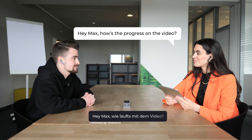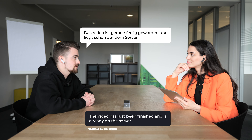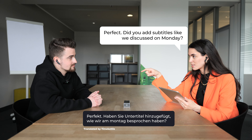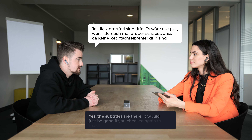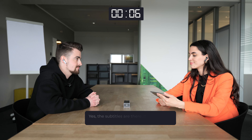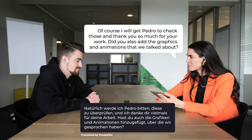Hey Max, how's the progress on the video? Das Video ist gerade fertig geworden und liegt schon auf dem Server. Perfect. Did you add subtitles, like we discussed on Monday? Yes, the subtitles are in there. It would be good if you look at it again if there are no spelling errors in there. Of course, I will get Pedro to check those. And thank you so much for your work.